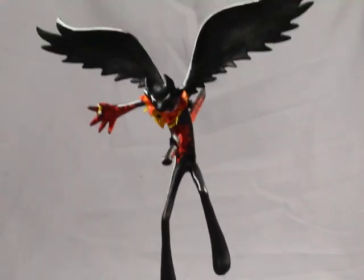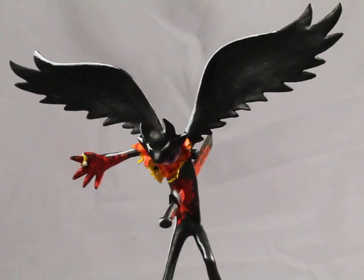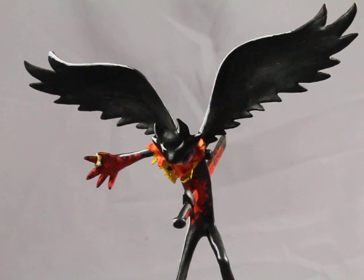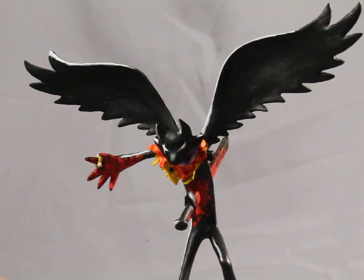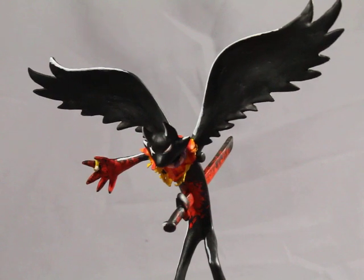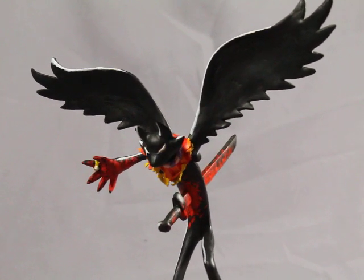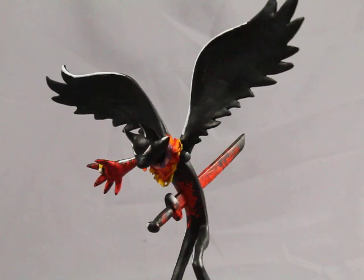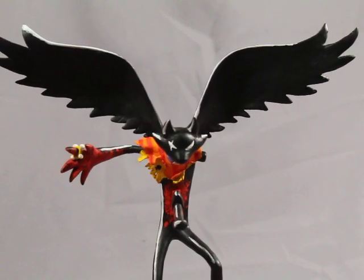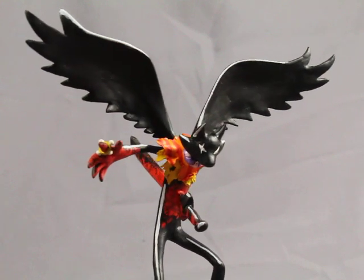Beck Noire — this figure stands about 9 inches tall from the tip of the wing to the base. I used a thin wire for the armature inside so that everything holds up together. I used acrylic paints and hand brushed it on with paint brushes.